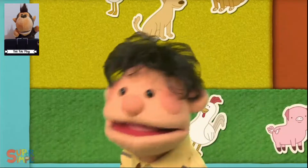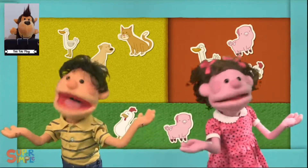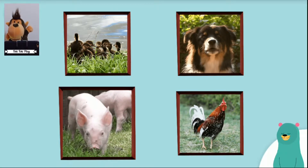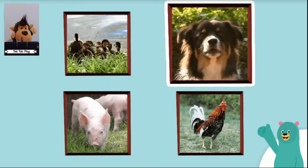Listen, listen, what do you hear? Which animal makes that sound? Oops! Which animal makes that sound? Hmm... Which animal makes that sound? Good job!